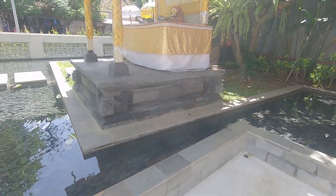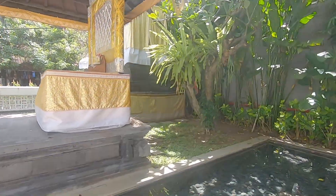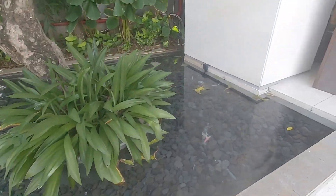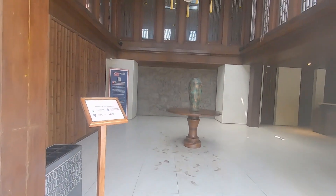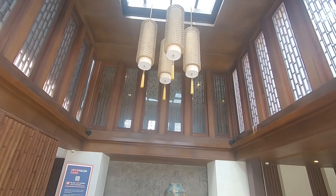Now this is the temple, the place to pray for the Balinese Hindu people. Welcome to the lobby area — beautiful lamps.